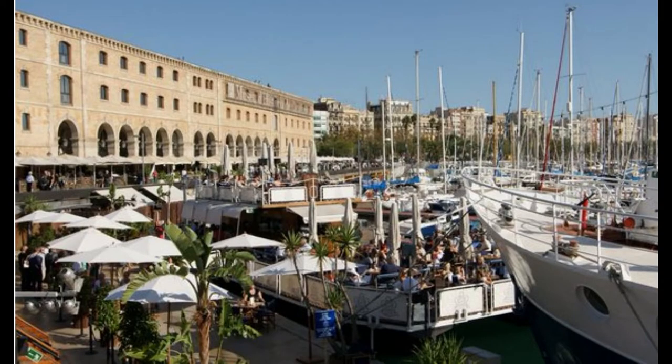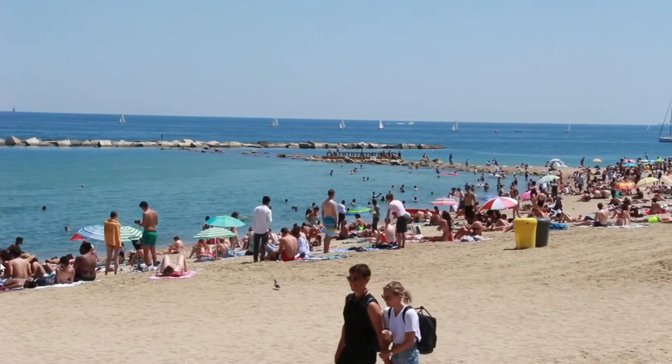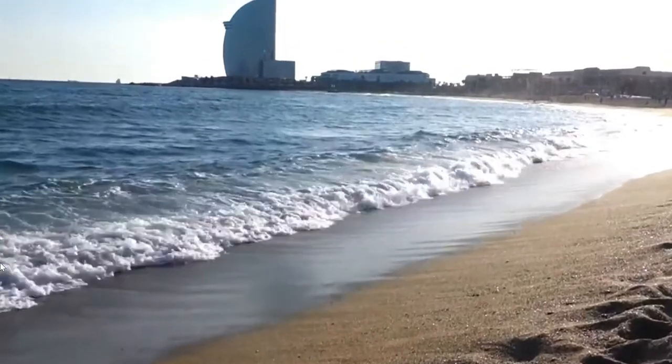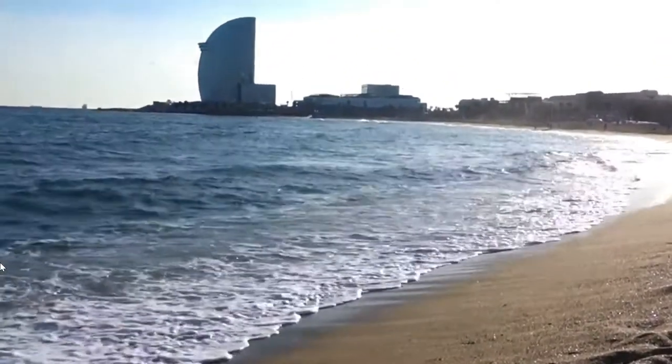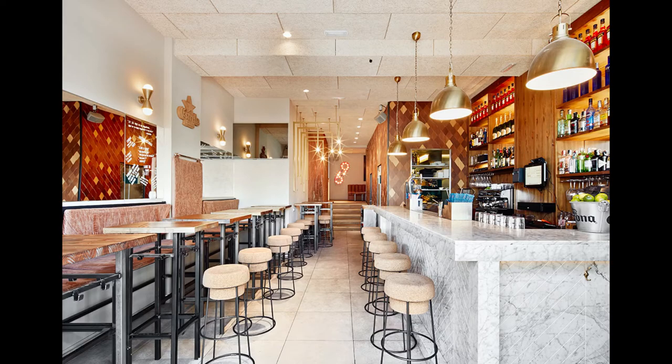Here is the Barcelona pier, where you find all the yachts. This is not too far away from Barcelona beach, which is a pretty nice beach.